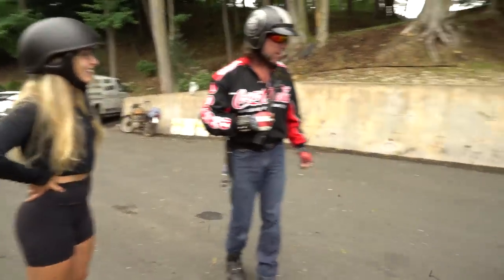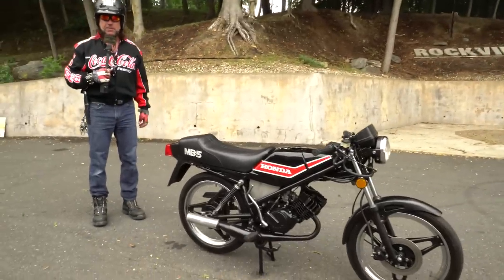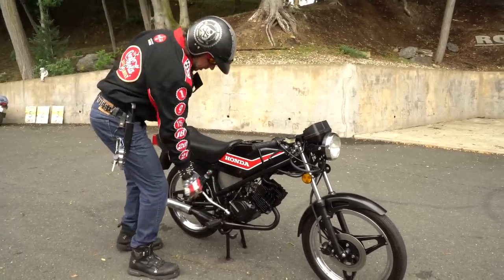You could rev these things to the moon — it has a 10,500 RPM redline. Want to do a drive-by on the street? By the way, this is street legal and it does not require a license.